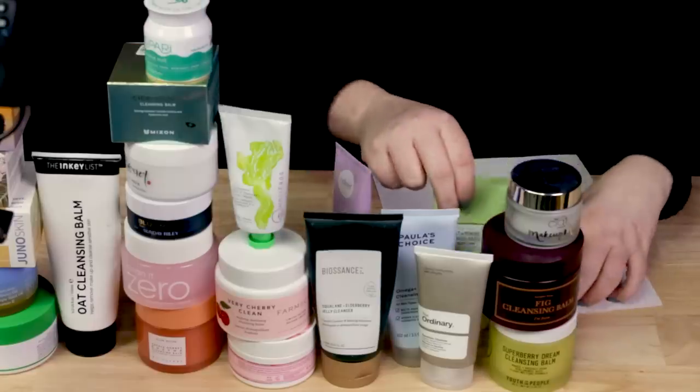So these are my Cleansing Balm favorites and worst. Interesting to hear from you guys what your favorites are — leave a comment. Or if you use a cleansing oil, I may cover cleansing oils next. Thank you guys so much, and I will see you more tomorrow. Bye, guys.